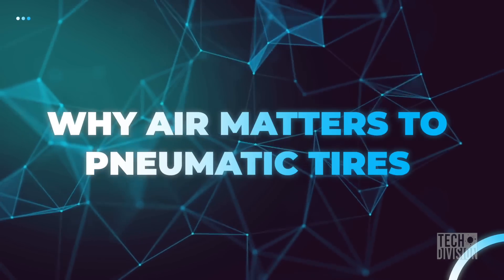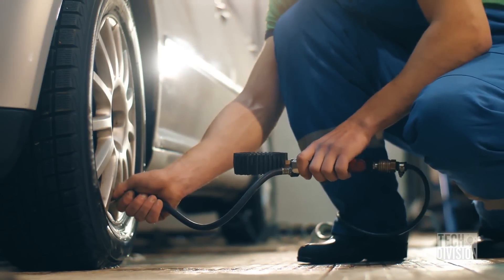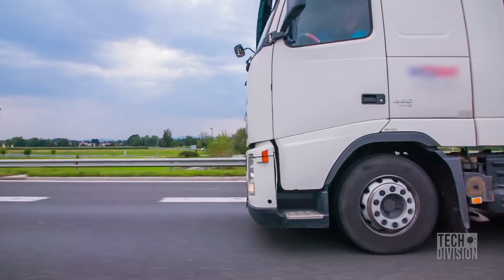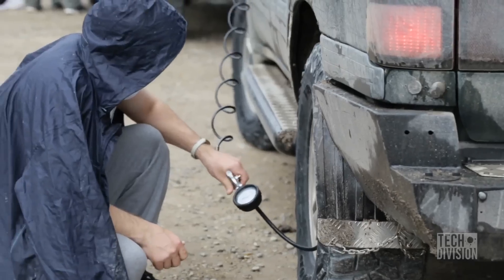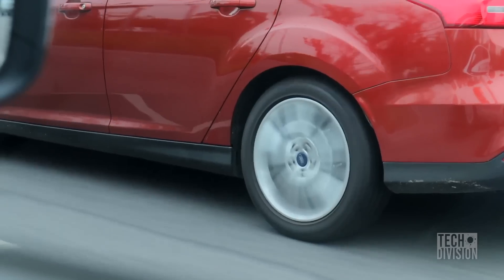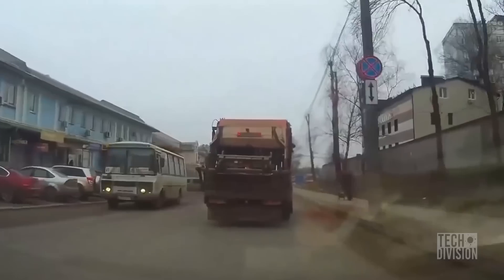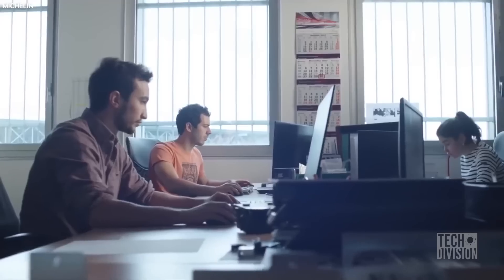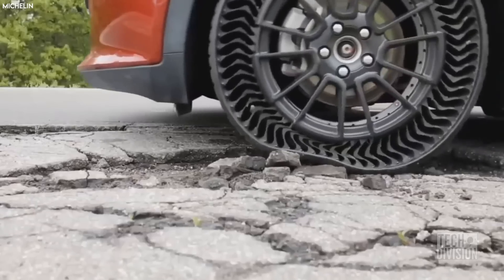Air is really important for the tires we have used until this point. While that may seem obvious, air can make a world of difference to the lifespan of a tire. Without air, a tire would go through severe wear and tear and, if not fixed, ultimately blow out. This is the main reason car manufacturers have been playing around with the idea of an airless tire design.